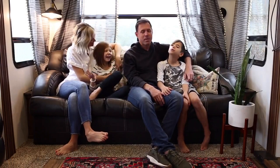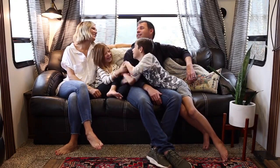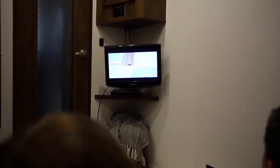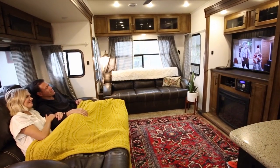Living together in a small space has really brought us all closer together, but there are definitely times Aaron and I feel the need to spend time together without the kids. The children have their own space in our RV, and thanks to our Tailgater Pro from Dish, they can watch a kids show in their room while Aaron and I wind down together in front of our TV.